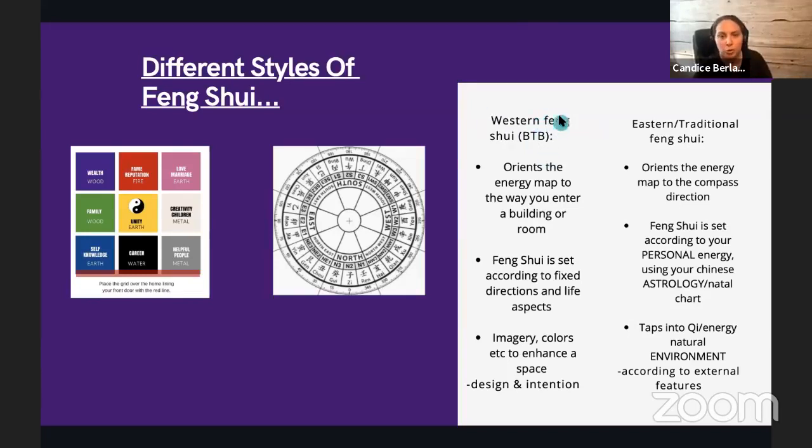A more western style feng shui refers to life areas and sometimes orients the energy map to the way you enter a building, though it can also go off compass direction. It refers to areas like your love corner, wealth corner, or reputation area — feng shui set according to these fixed life areas or life aspirations across nine areas, using imagery, colors, and intention.